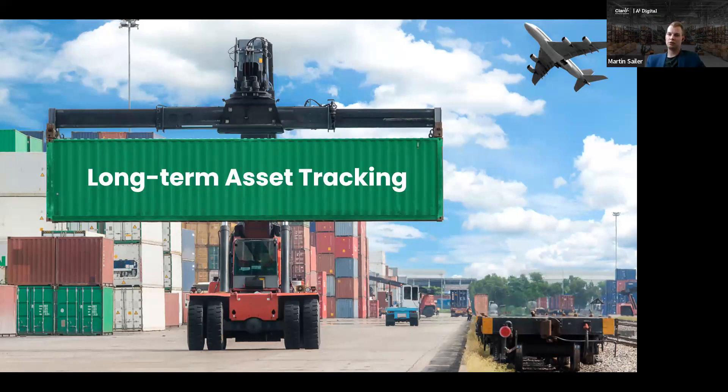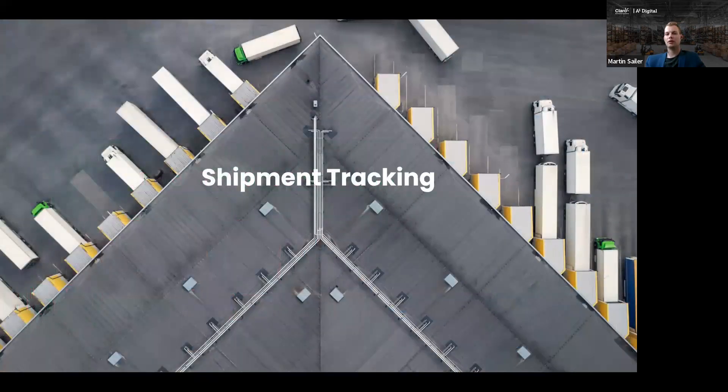The next big use case we identified is not only about the asset anymore, but about the process of shipment. We have called this use case shipment tracking. The big difference here is we are not attaching something directly to an asset — we attach something to a shipment, which means you have a digital twin of your shipment. You can see exactly where the shipment is going and release this connection again, reassigning it to a different shipment. This use case is especially prominent in the logistics area, where there is a lot of potential for such solutions.